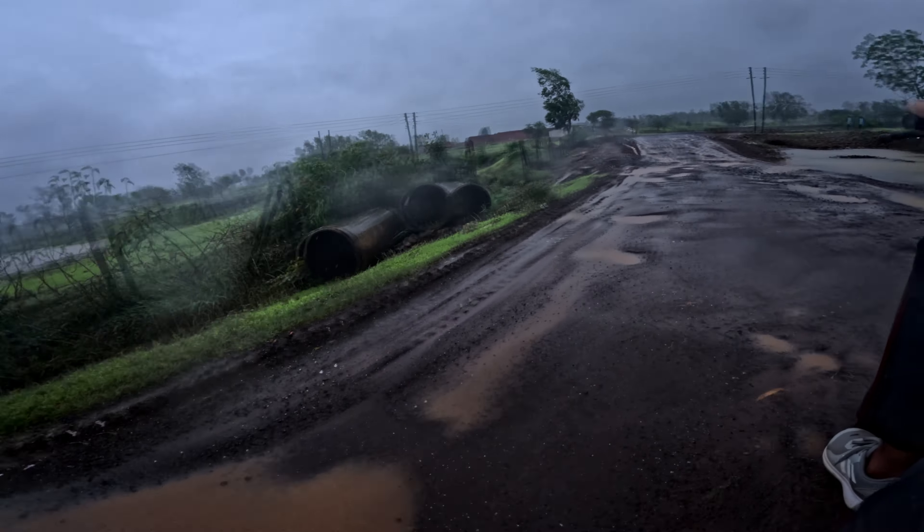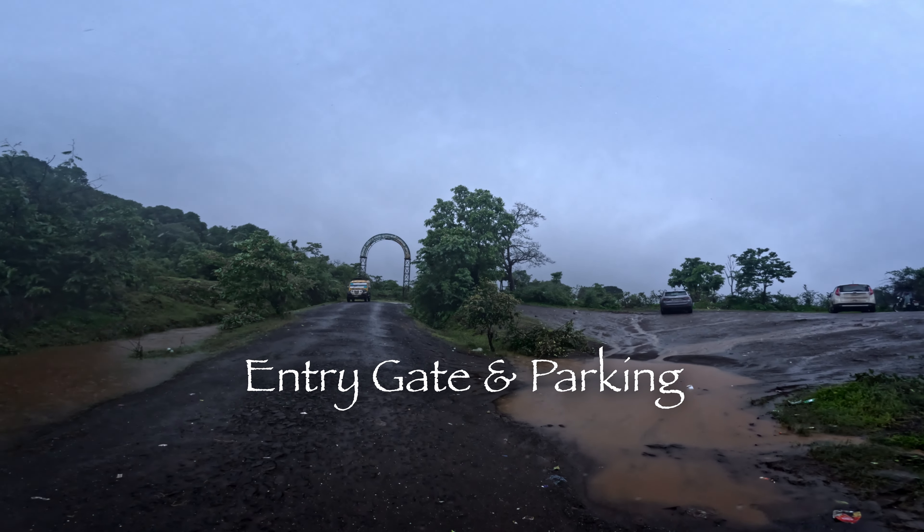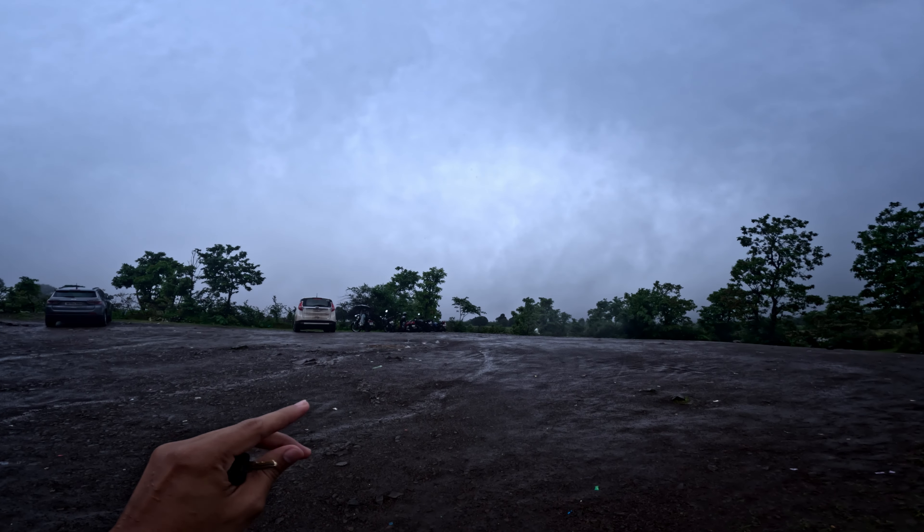Try to go out more during the rain and drive carefully with your vehicle. We have reached the entrance and parking of Dugarvedi waterfall, and we have parked our two-wheeler here.